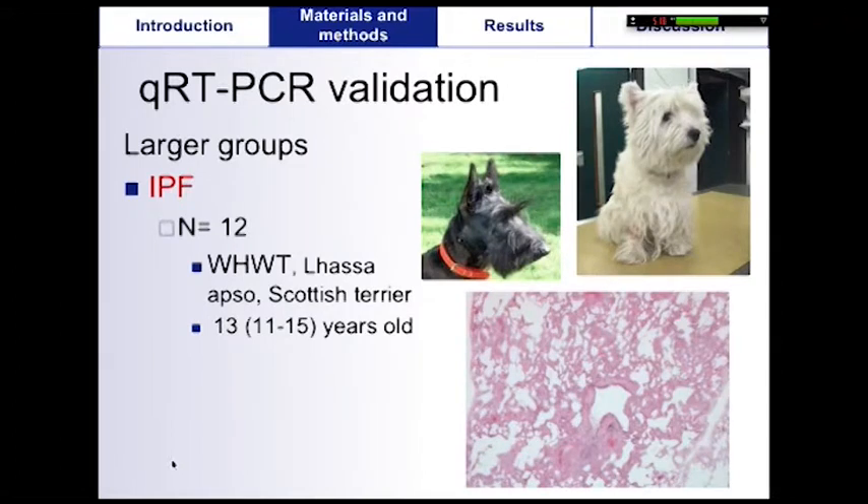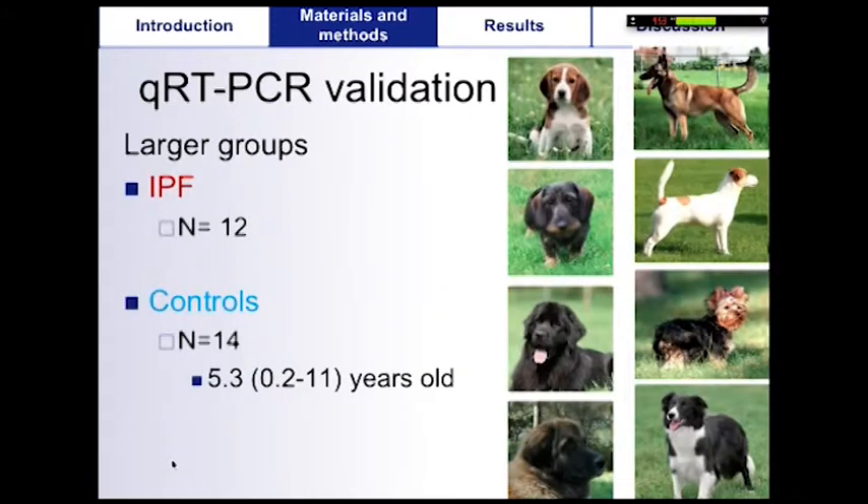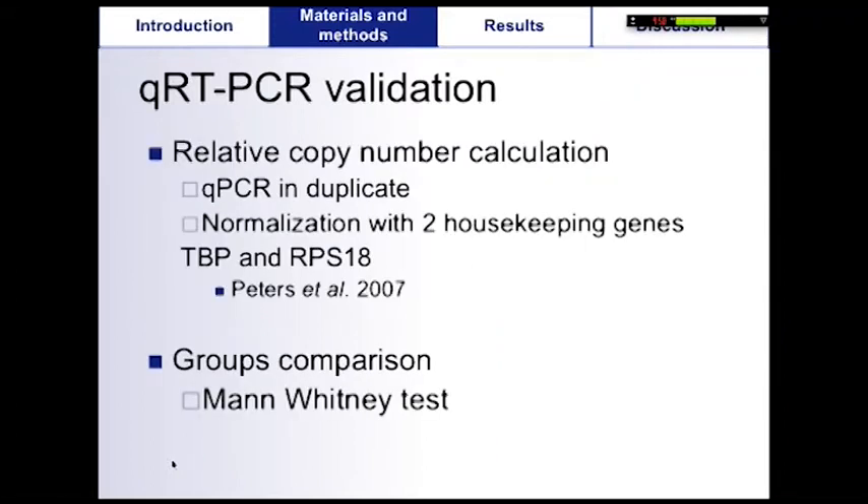To confirm the microarray results, we performed QRT-PCR for some genes on larger groups of dogs — 12 dogs with IPF, including 10 Westies, one Scottish Terrier, and one Lhasa Apso — and also 14 controls from various breeds. QPCR were run in duplicates for each cDNA sample. Two housekeeping genes were used for normalization of gene expression, and results in the two groups were compared using a Mann-Whitney test.